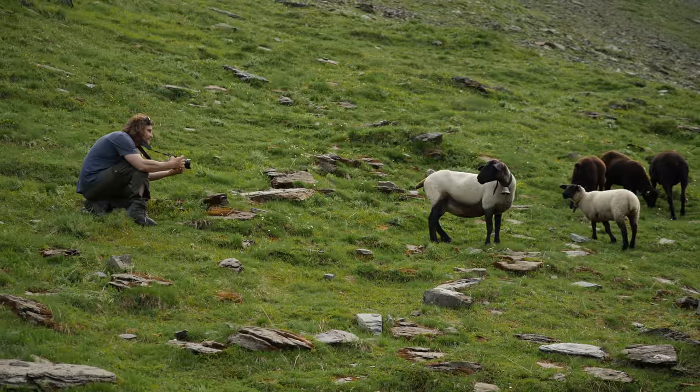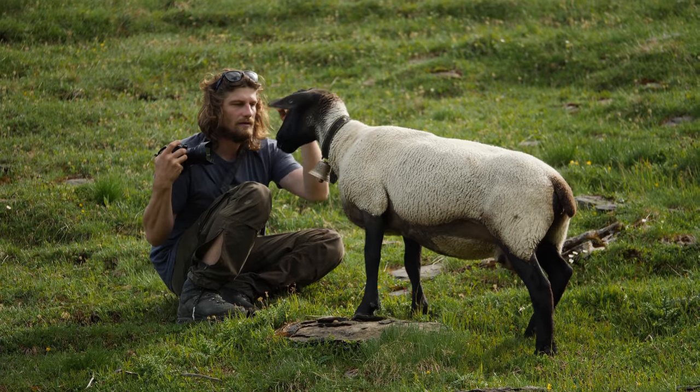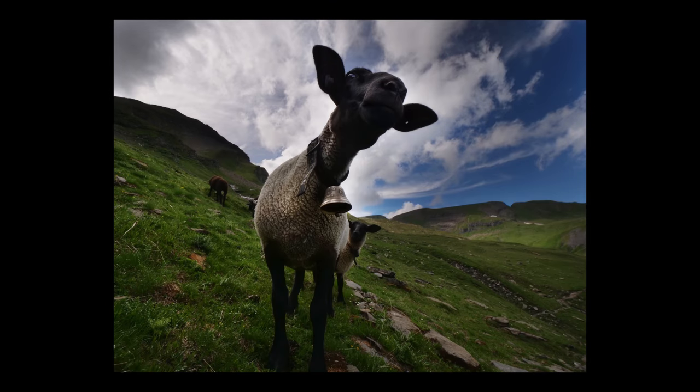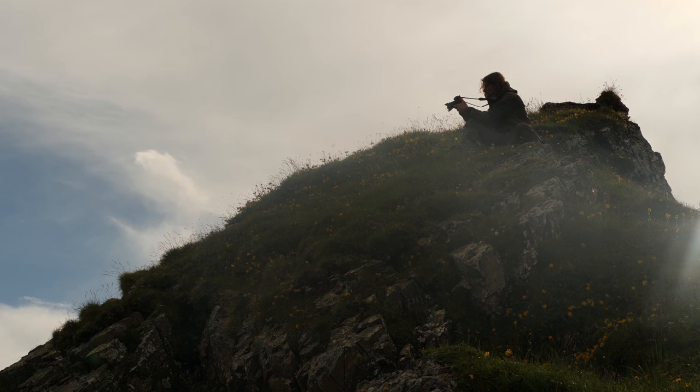It's unbelievable how lightweight the camera systems are. In my bag I've got two camera bodies and eight lenses. Lightweight is very important because every single ounce you carry determines how much further you can go.